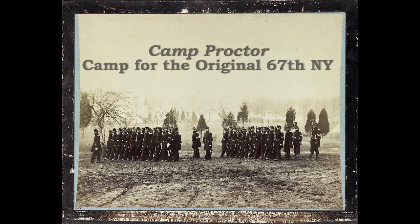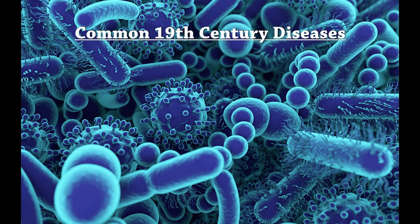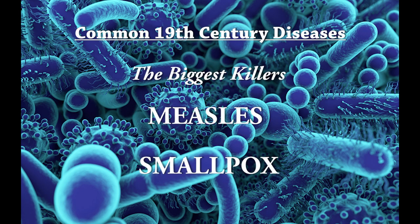First, these huge numbers of new recruits required the creation of vast training camps the size of small towns in order to equip and train them for battle. But what happens when you crowd a large number of people into a small area and one of them gets sick? Well, then everyone gets sick — and we're not just talking about common colds. These were diseases such as diphtheria, mumps, rubella, scarlet fever, and whooping cough, all of which were possibly life-threatening, especially measles and smallpox.